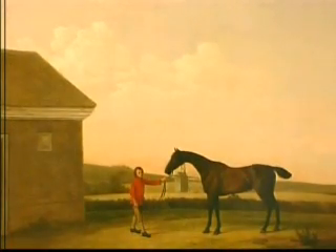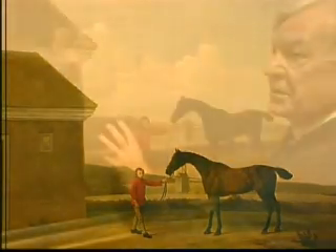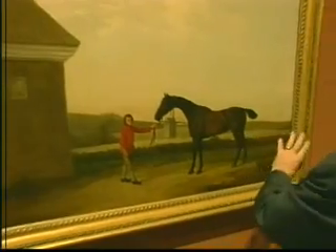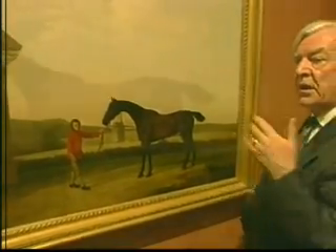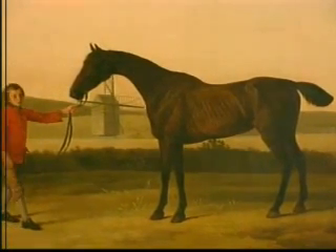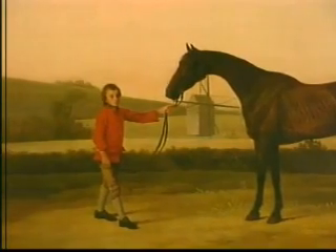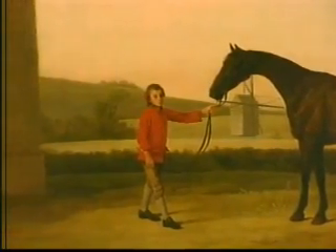Here we also see Stubbs has captured the feel of the English countryside. His landscapes are like no one else's. They're clear and fresh and seen without artifice — they're not constructed. He doesn't borrow much from antiquity, the way they did in the pictures we saw earlier. They're fresh and marvelously observed.